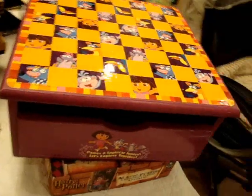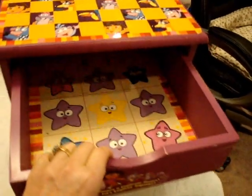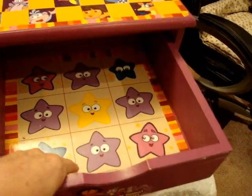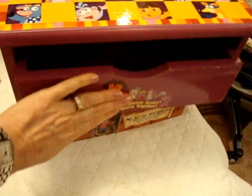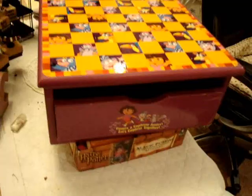A long time ago I got this at the thrift store. It's solid wood and it's beautiful — very large with a nice top to it. And here's the drawer — it's quite a deep drawer, at least three to four inches. So yes, I want to alter it one of these days.